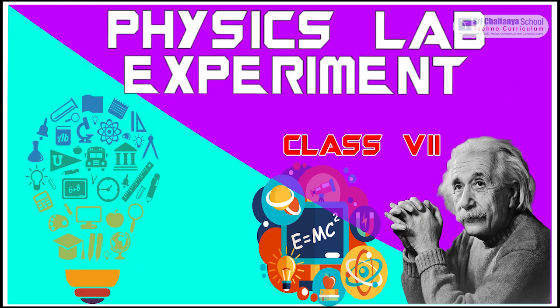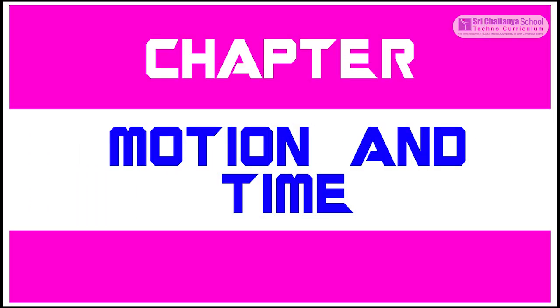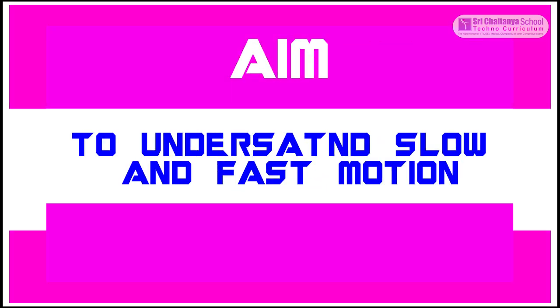Hello children, now we are learning a physics lab experiment. This experiment is from the lesson motion and time. The aim of this experiment is to understand slow and fast motion.